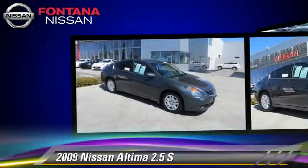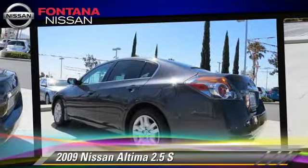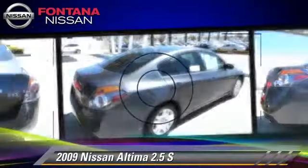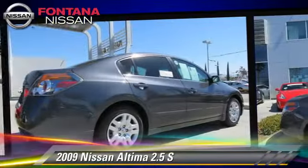This Nissan features front-wheel drive, keyless entry, and power windows. Safety features include dual front airbags and four-wheel ABS.